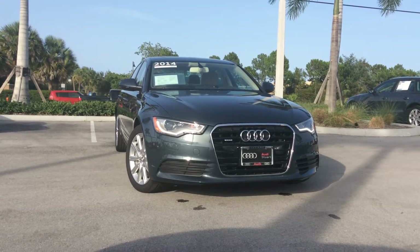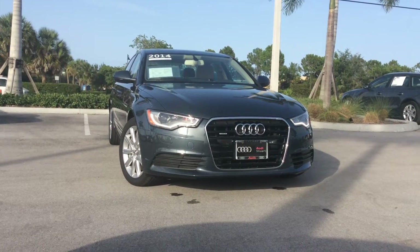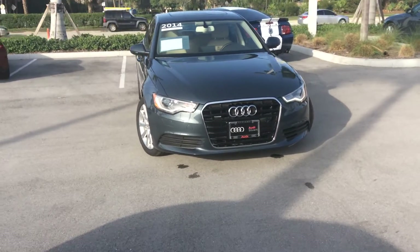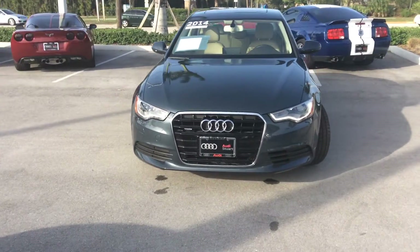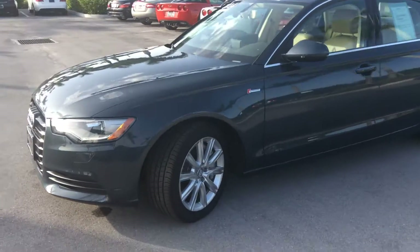Hey Ron, it's Pierre from Audi Stuart with your video tour on our 2014 certified pre-owned Audi A6 3.0 Quattro in beautiful aviator blue metallic with the velvet beige interior. Just shy of 7,000 miles. Really beautiful color combination.